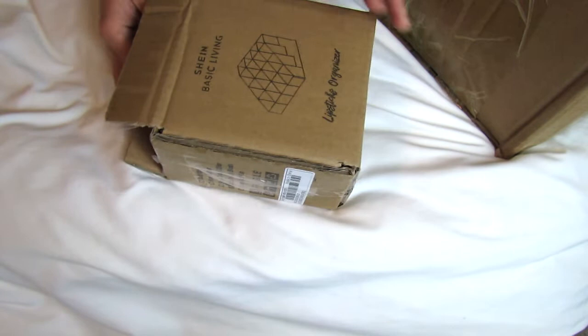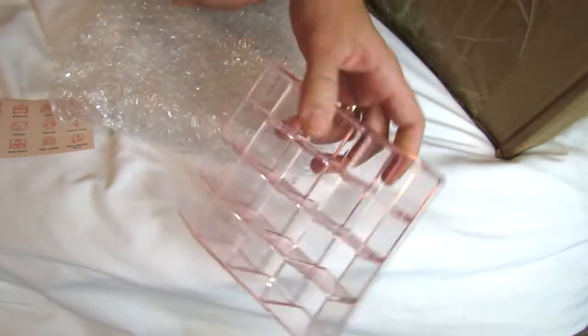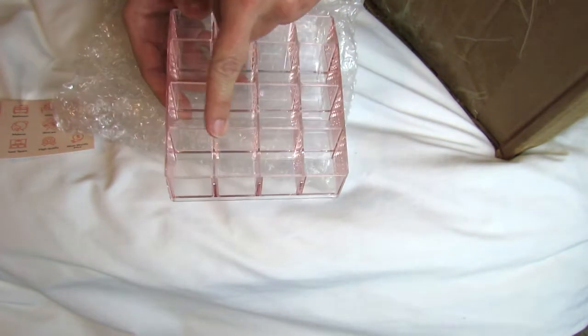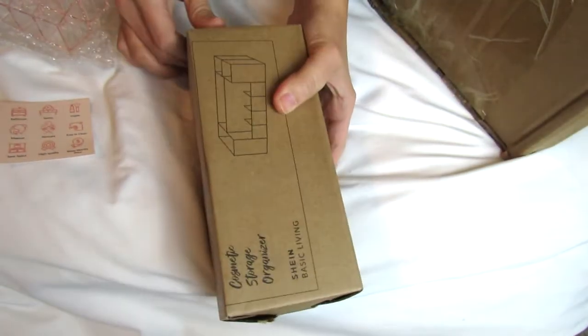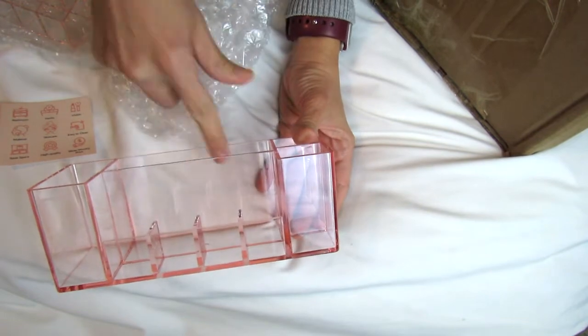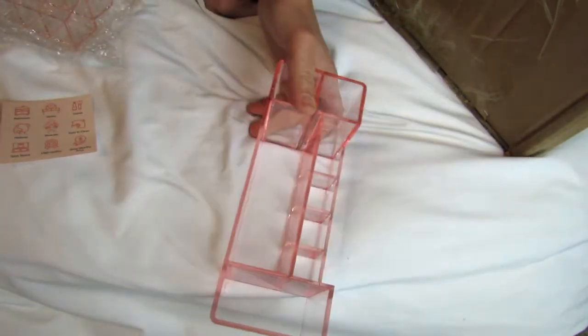These little makeup organizers — you can always use more of these to make your stuff more visible and organized. These were less than two dollars each. Acrylic makeup organizers are usually not nearly that cheap. This one is a cute little pink one where you could put eye products, lipsticks, or little nail polishes. The other one is slightly different — it has spots for taller items like brushes in the back and shorter items in the front. They're both clear but with a pink tint.